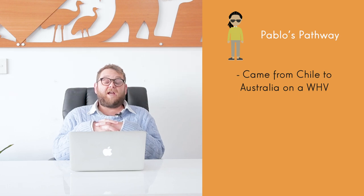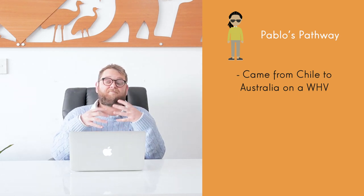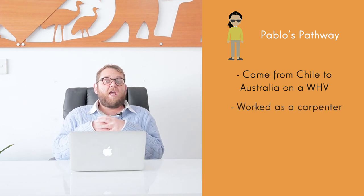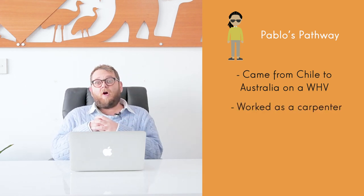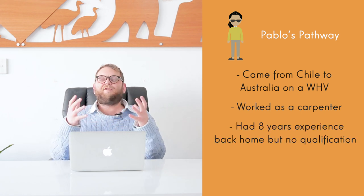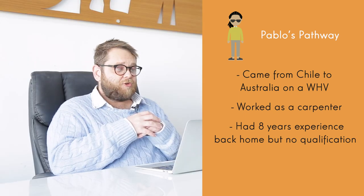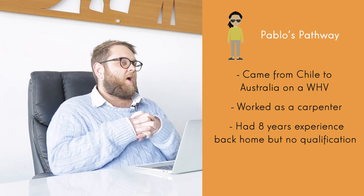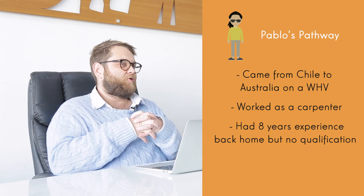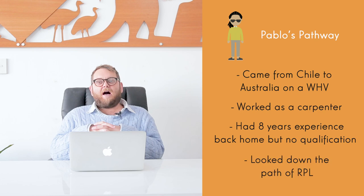Pablo came to Australia on a working holiday visa a couple of years ago. When he got here, he spent some time working in the industry. He is a qualified carpenter back home and did an apprenticeship, however never really got an official certification to recognise this qualification back in Chile. So coming out to Australia, it was quite difficult for him to obtain a job role as a qualified carpenter, and he started to look down the path of RPL.